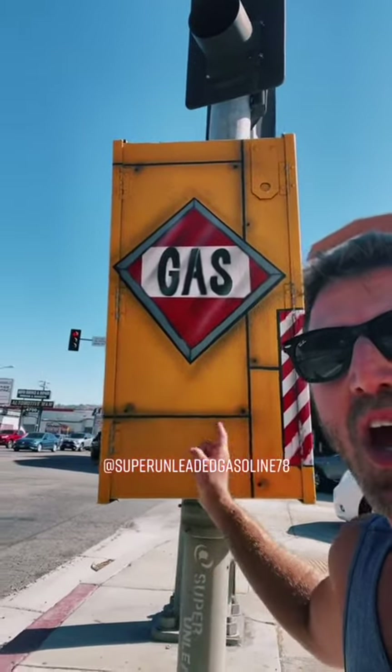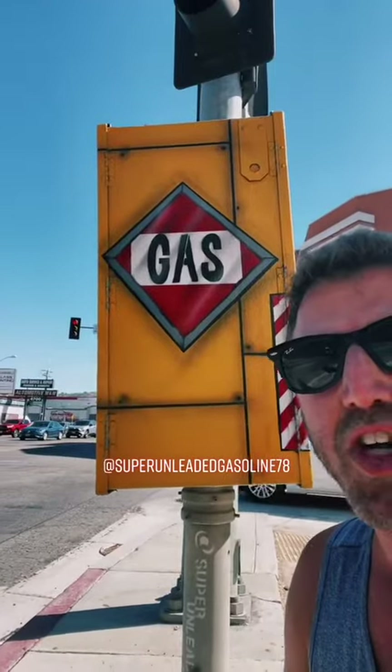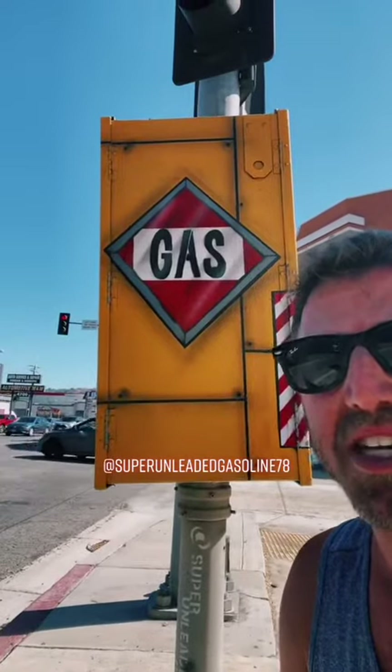Every city and area has different availability and process to get a permit, but you must have a permit if you want to paint one. It's a simple application — just Google your city and utility boxes and you'll find your way. I also have to mention the artist at Super Unleaded Gasoline 78 who did this box as well as over 200 additional for the city — one of the most prolific artists of these utility boxes, and very instrumental in helping me with this story.